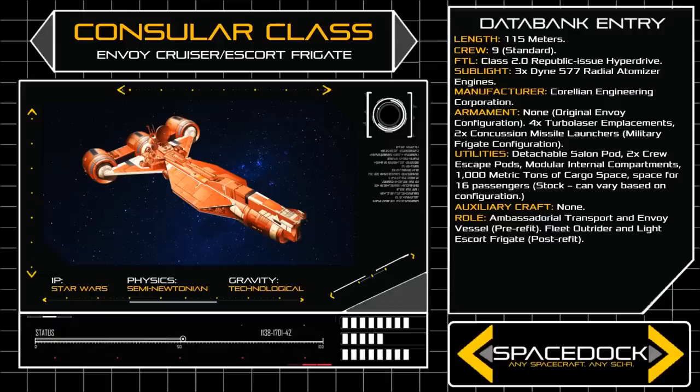The Consular Class carries a standard crew of nine, with extensive internal space devoted to passenger accommodation. The ship's prow features a large cylindrical module known as a Salon Pod. This compartment contains comfortable living quarters and recreational facilities for Republic Ambassadors and Dignitaries. In the case of an emergency, the entire pod can be jettisoned to serve as a durable long-term lifeboat.